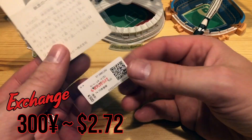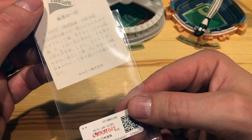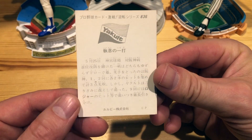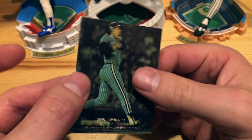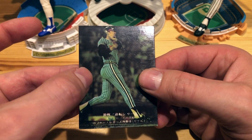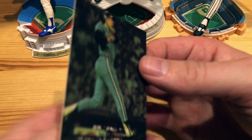Our next one here — this one was 300 yen, so about $3 at roughly a hundred yen to the dollar. And it's interesting — it seems a little bit thicker card stock and feels kind of more of a glossy finish. Very interesting there.